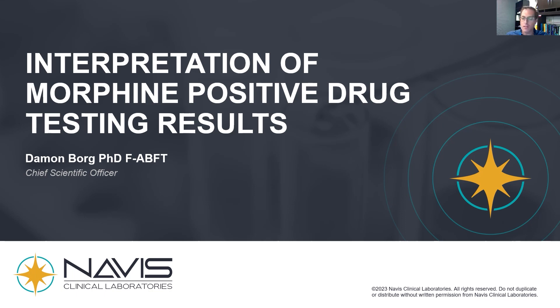A question we often get asked on our toxicology hotline is: how do I interpret a morphine-positive drug testing result? I'm going to take a couple of minutes to explain that.